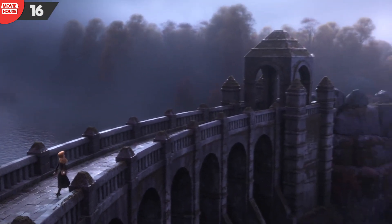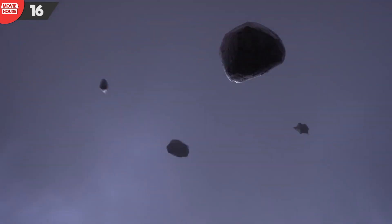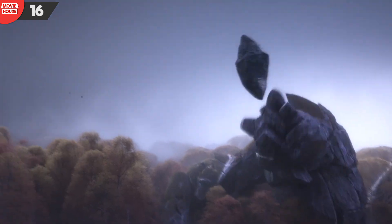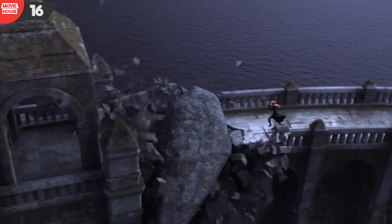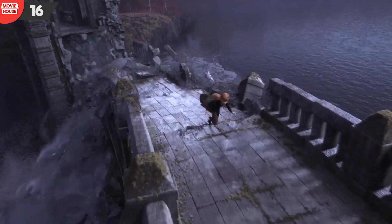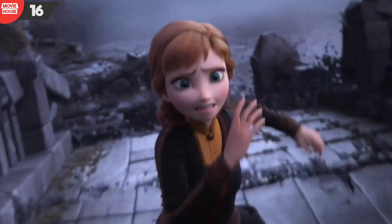Mistake 16: We can clearly see how the boulders thrown by the rock giants damage the bridge right towards the middle. The damage leaves absolutely no room to walk on that part of the bridge. But as the boulders damage the other end of the bridge and Anna ought to be trapped, apparently she is not — she is able to run across that damaged part as though it was intact.